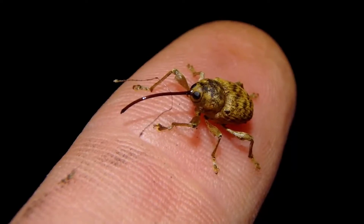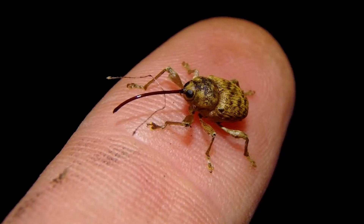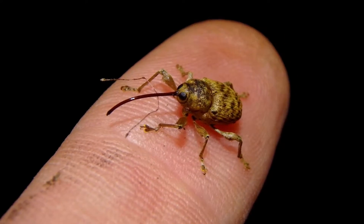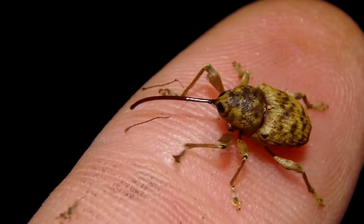Hi guys, Chris Ignato here again, and you've got to check out this awesome weevil. That is an awesome weevil. How cool is that? His antenna are actually coming off — and his proboscis.